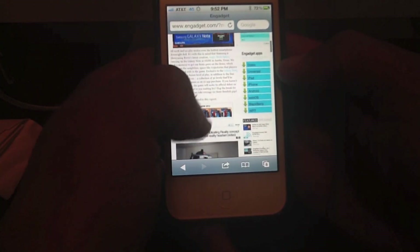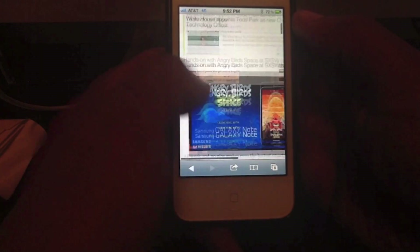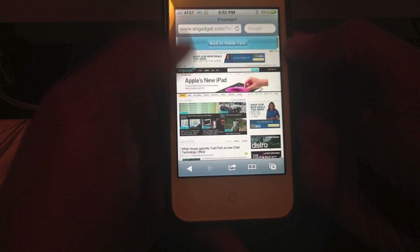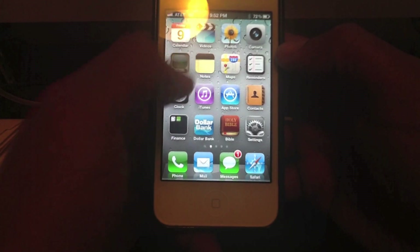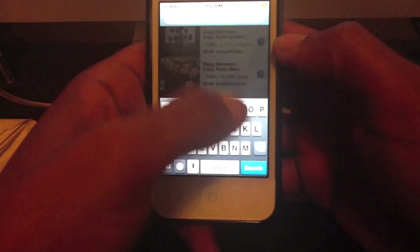I'm actually getting tremendous speeds on my downloads. All my pages load like that, and it's done loading up here. So there you have it — me running 4G on here. I also want to show you one more thing before I wrap up — something running faster with video capture.